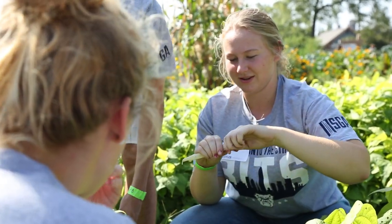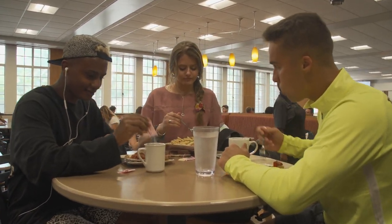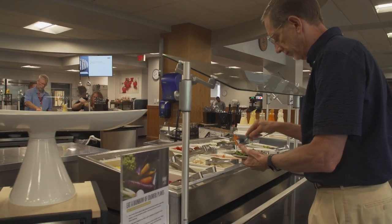Our student farm interns have a variety of day-to-day tasks. They help support our farm manager Tim to make this farm produce vegetables that go into Bon Appétit, which is our local dining, so that students are getting to eat real fresh vegetables grown on campus. They're basically in charge of making this farm run, produce, and be a happy, healthy ecosystem.